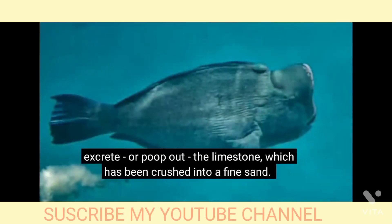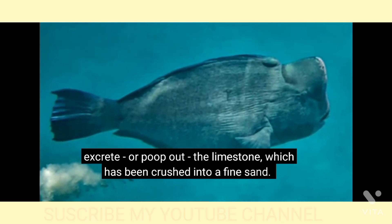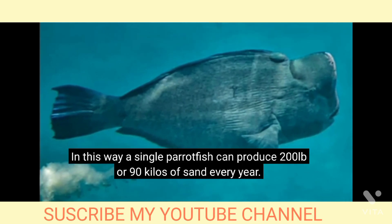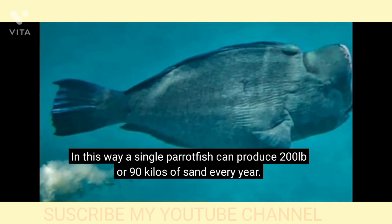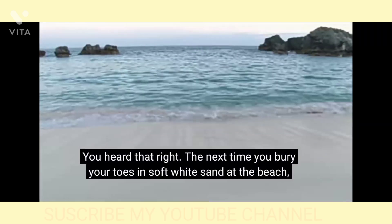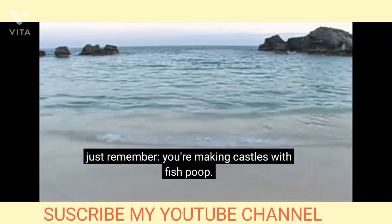Then the parrotfish has to get rid of all the crushed limestone, and there's only one way to do that. The parrotfish will excrete, or poop out, the limestone, which has been crushed into a fine sand. In this way, a single parrotfish can produce 200 pounds, or 90 kilos, of sand every year. You heard that right — the next time you bury your toes in soft white sand at the beach, just remember: you're making castles with fish poop!